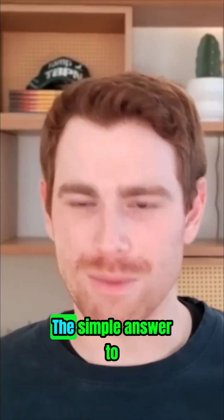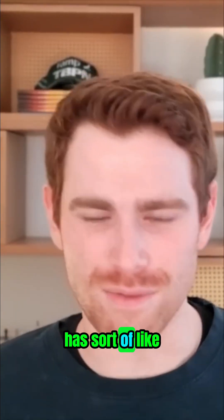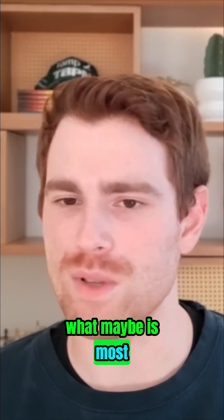So there's a huge spectrum. The simple answer to your question, Chris, is you can go to google.ai and it has sort of the suite of all of these different products that are available. And you can look through and find what maybe is most exciting to you.